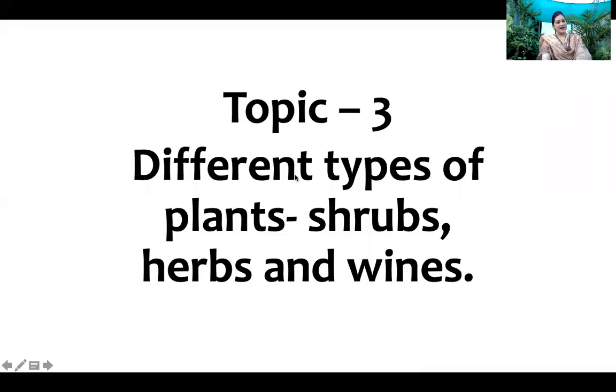So children, today I would like to show you my lovely garden, with all different types of plants. Yes children, today we are going to learn about different types of plants: shrubs, herbs, vines and grasses. So let's have a look.